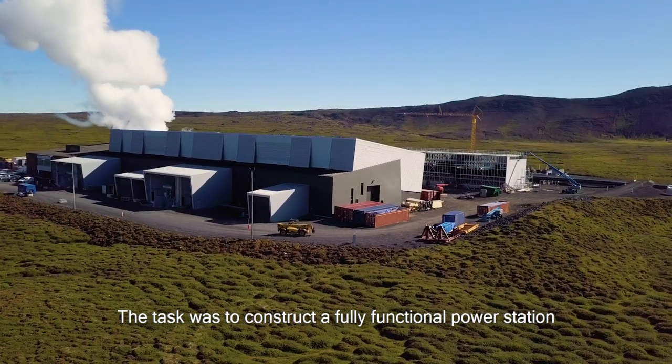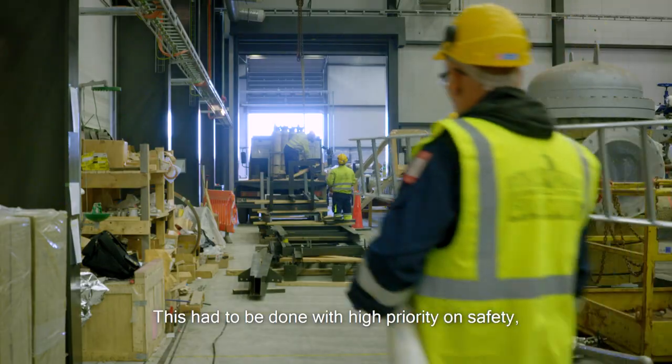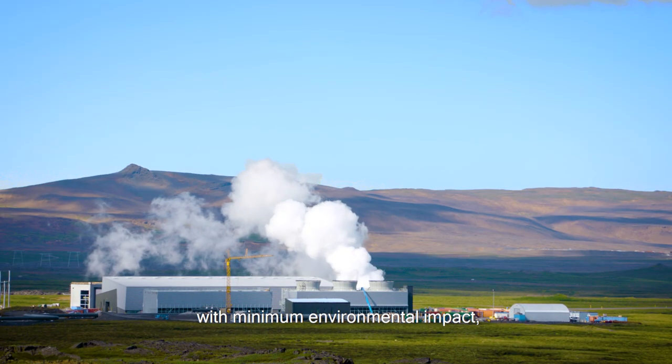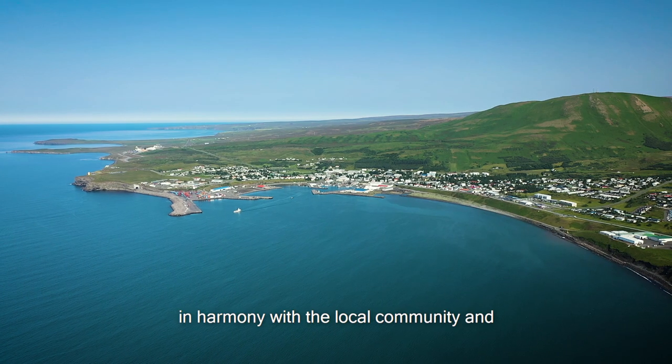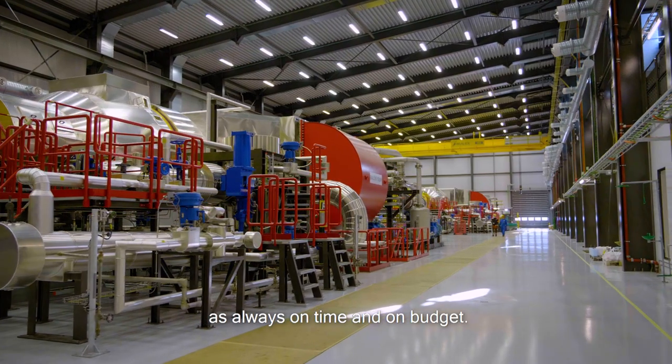The task was to construct a fully functional power station connected to the local power grid. This had to be done with high priority on safety, with minimal environmental impact, in harmony with the local community, and as always on time and on budget.